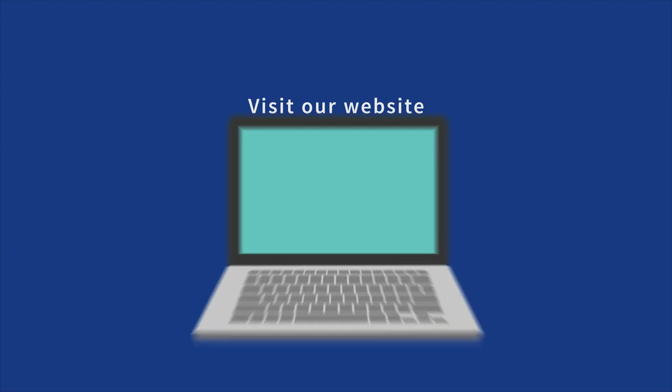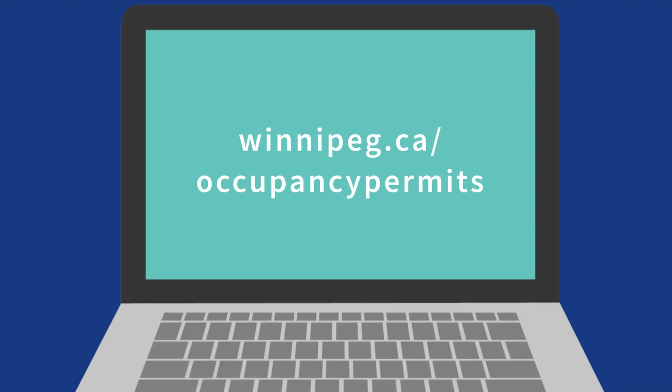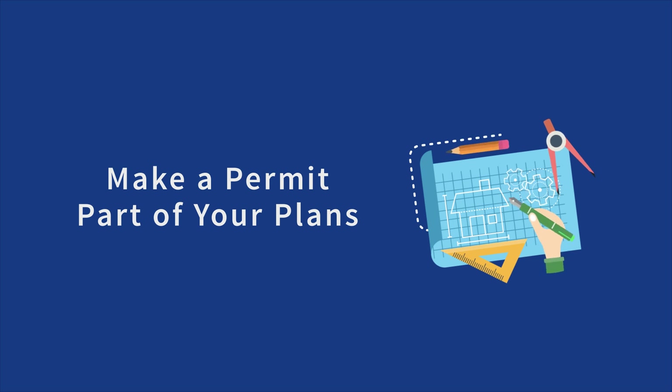If you are not sure if you have a building occupancy permit, visit our website to complete a building occupancy permit search at winnipeg.ca/occupancypermits. When considering a building project, make a permit part of your plans.